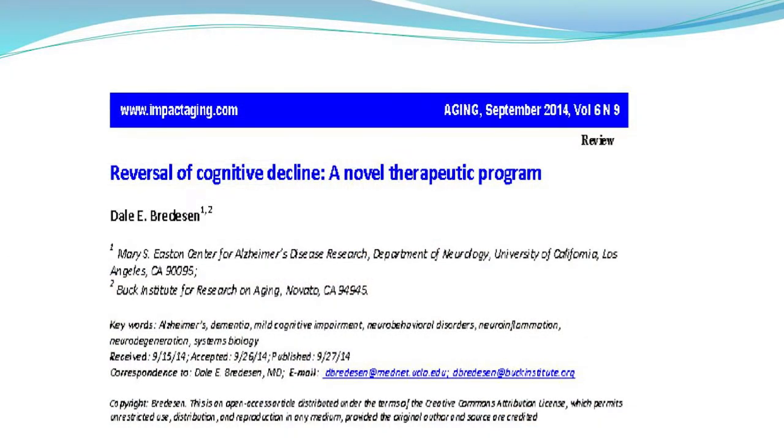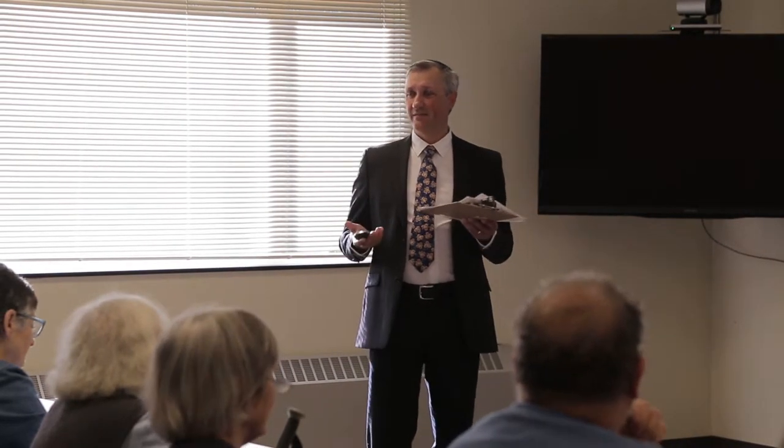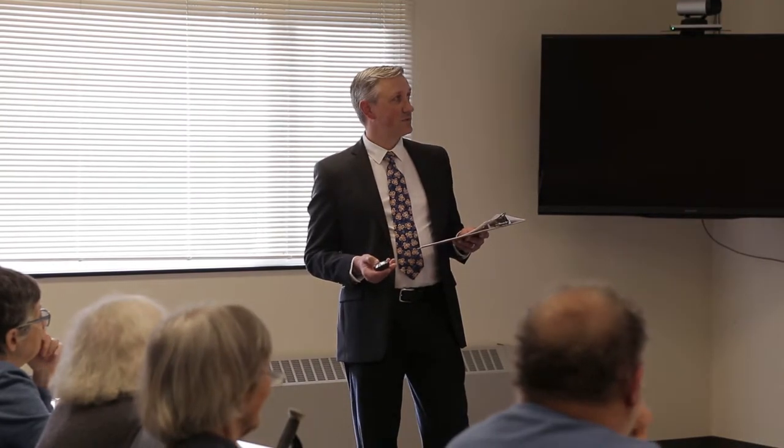His 2014 paper in the journal Aging was in the 99.9th percentile for interest generated. It covered ten individuals treated over ten years with a protocol called RECODE — reversing cognitive decline. Nine of the ten individuals improved, with hippocampal volume increasing and cognition returning. Really spectacular results.